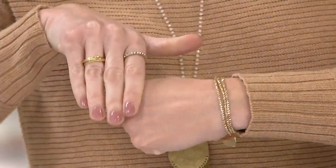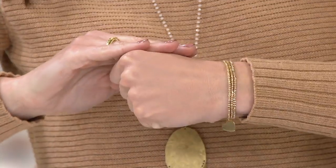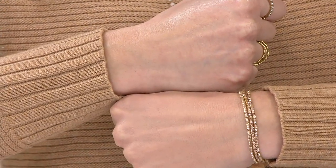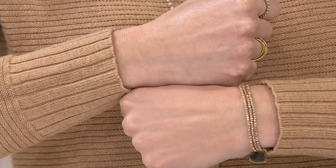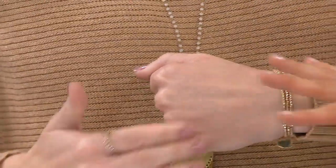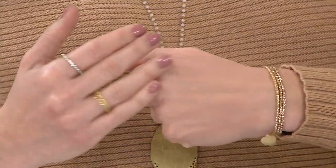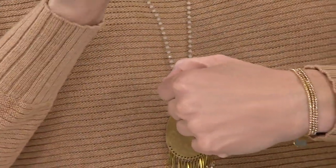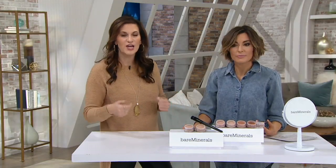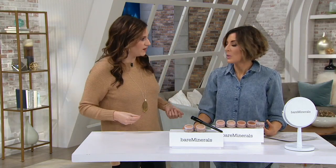A lot of people can't decide between putting an under eye concealer on or going without it, because it's supposed to cover up dark circles but then it sits in the lines and wrinkles and you feel aged and creased. Whereas this doesn't do that — it's completely weightless, it doesn't sit anywhere. We're actually going to show you a demo on Leah where you'll see how easy it is to get that coverage, and it actually has a brightening effect as well.